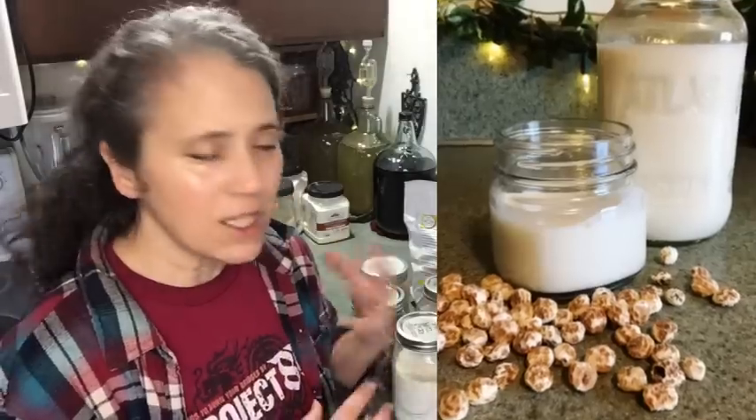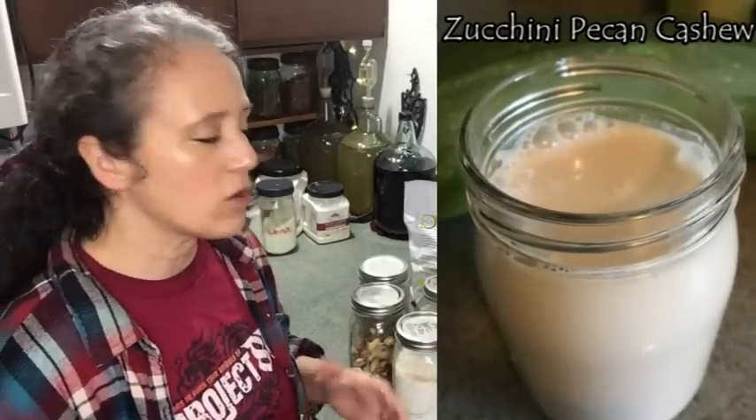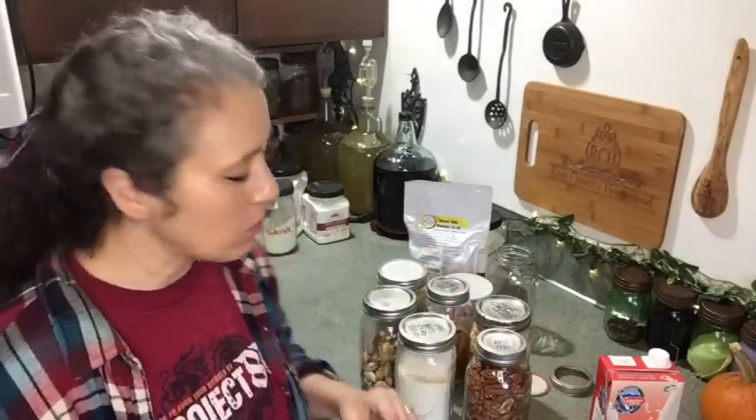Tiger nut is another one — it's not actually a nut, it's a tuber — and it makes a very delicious milk that tastes quite a bit like coconut but a little different. There are so many types of dairy-free milks you can make, so just find your favorite and stock up on those. Tiger nuts would probably last even longer than regular nuts for food storage.